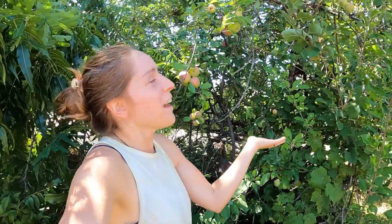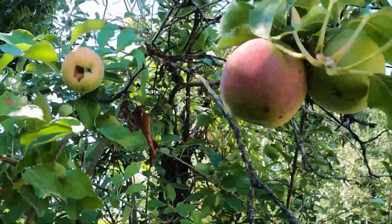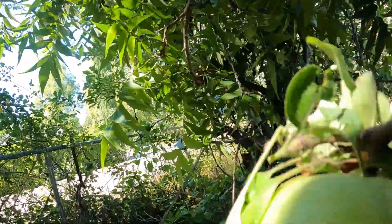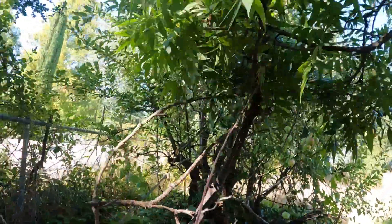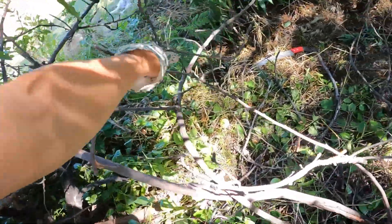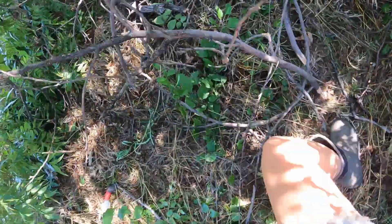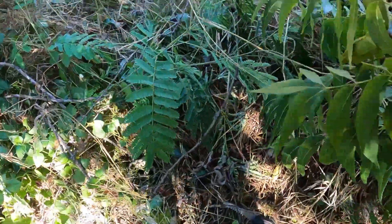I just found an apple tree on our property, but first we have to remove all the dead limbs that are blocking all the fruit. And this is just the right time — I mean, come on, it's pretty cool.